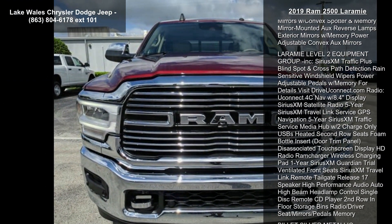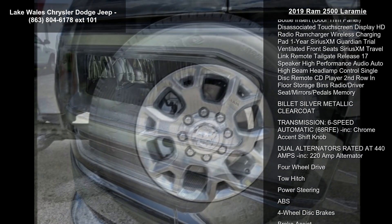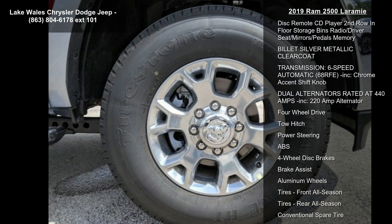Power chrome tow mirrors with convex spotter and memory, mirror-mounted reverse lamps, exterior mirrors with memory power adjustable, and convex mirrors.